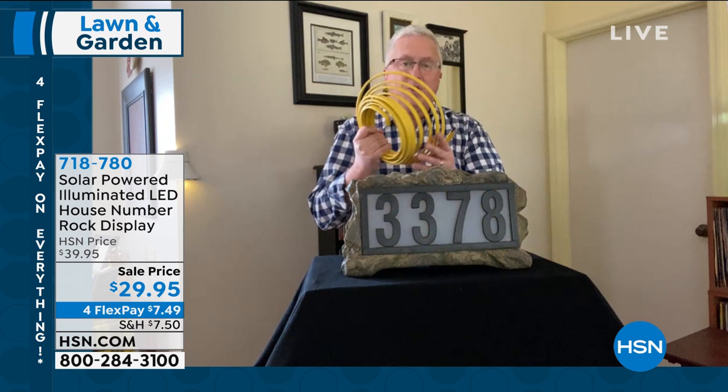You can see those numbers on the house there — you can have them lit up without having to worry about digging a trench and running wires or anything like that. This is solar powered. There's a solar collector right on top that soaks up all that free electricity during the day.